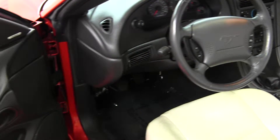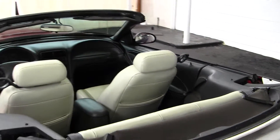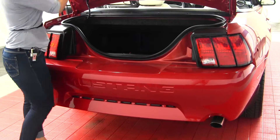And all of your power options — windows, locks, seats, and mirrors. Two seats in the back, dual exhaust, raised spoiler, and more than sufficient cargo space.